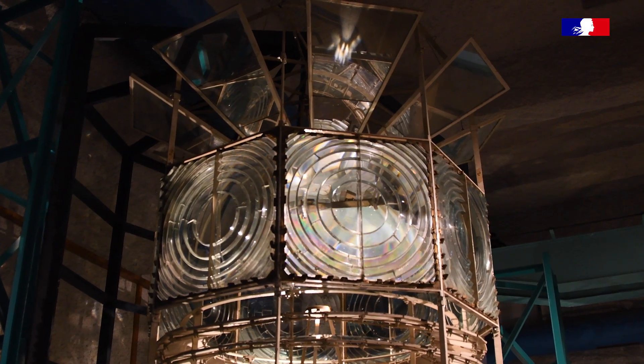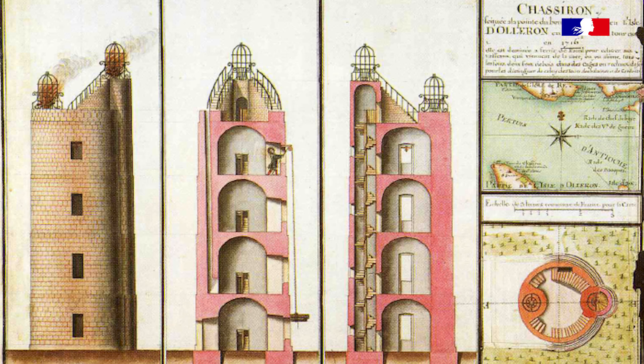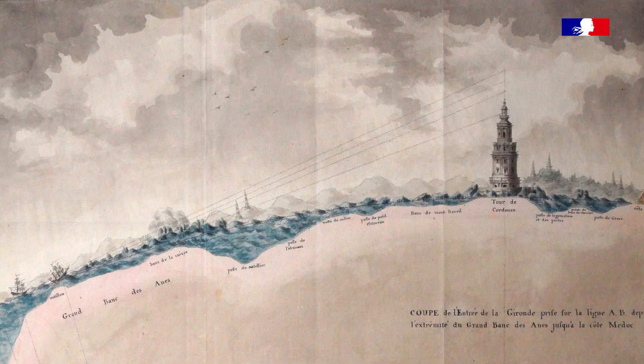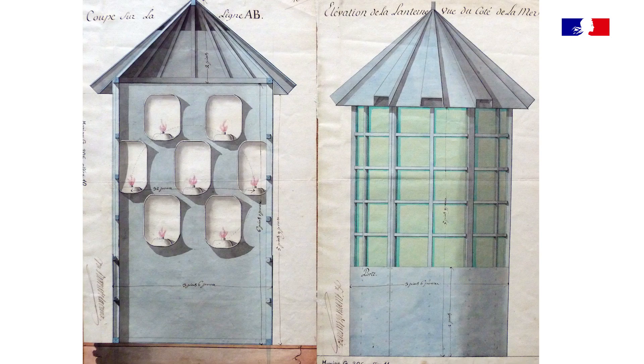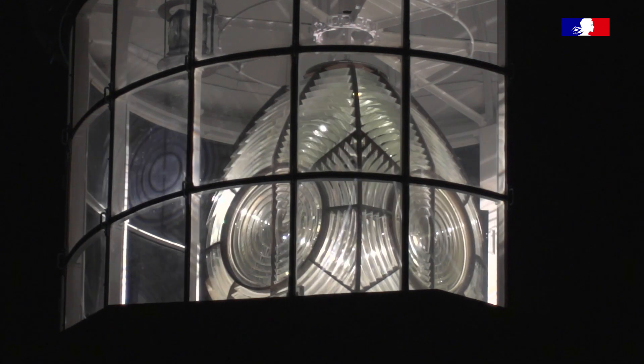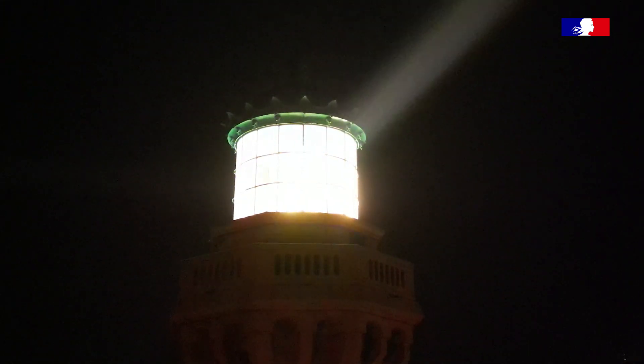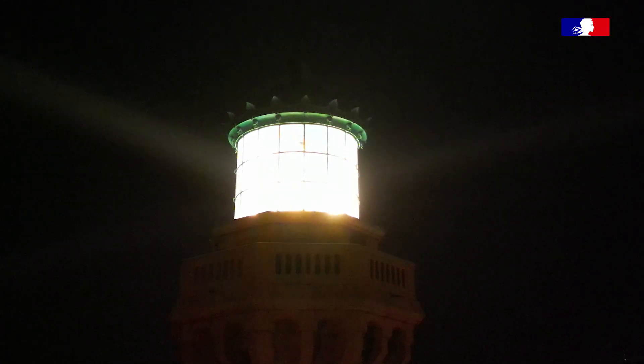To understand the importance of Fresnel's innovation: a phar burning from ash was viewed at about 17 to 20 km. A phar muni de reverbères was only 15 to 17 km. A phar muni d'une lentille à échelons éclaire jusqu'à 40 km — c'est le double de la distance habituelle.